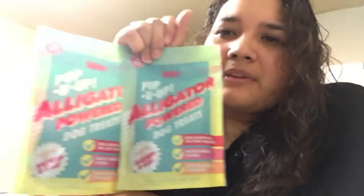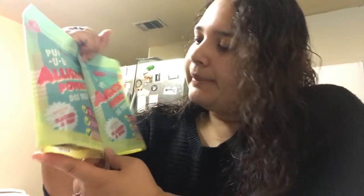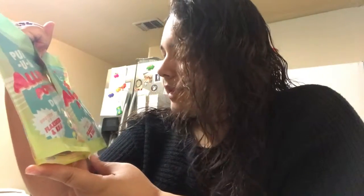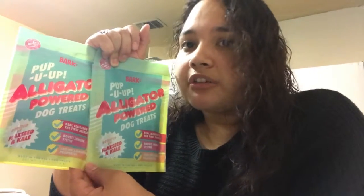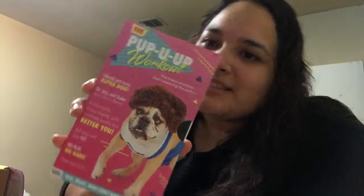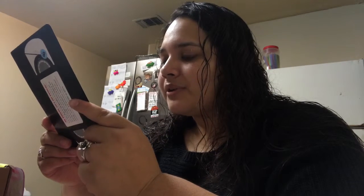I love the creative stuff they come up with. But wait — they gave me two of the same treat. I thought they were gonna give two different ones. It's not for me, it's for Esme, but I would have loved for her to get a different treat. Anyways, it is what it is. And this looks like a little dog magazine — it shows all the toys they carry, so cute.